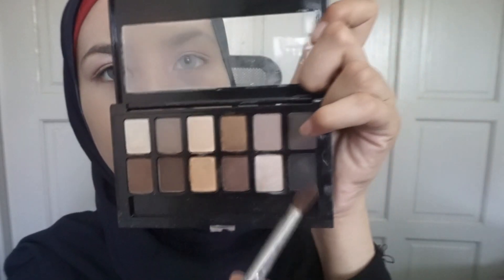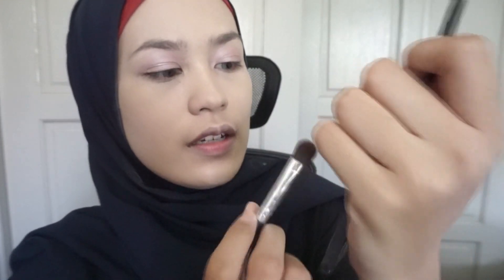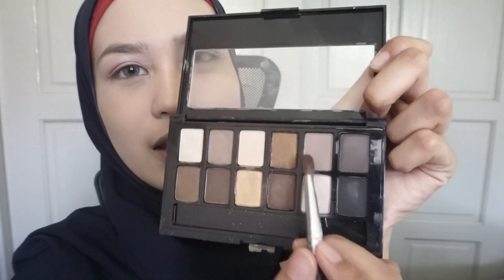I'm going to use my Nudes palette by Maybelline. I don't know why I haven't used it more — I've played with it before. I'm going to take this color; it's very beautiful, a browny, ashy kind of color. I'm just going to put it all over my crease.